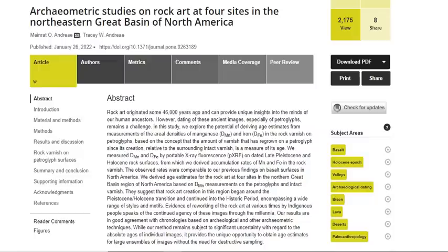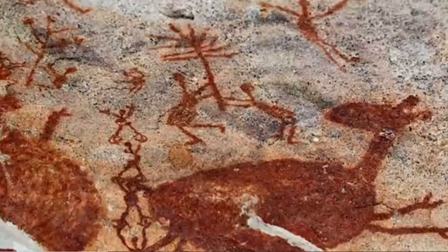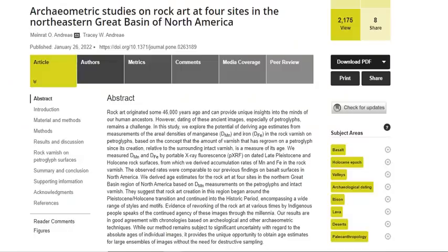Rock art originated 46,000 years ago all around the world, and it can provide unique insights into the minds of our human ancestors. However, dating these ancient images, especially petroglyphs, remains a challenge.